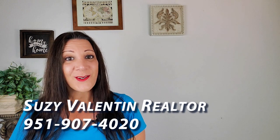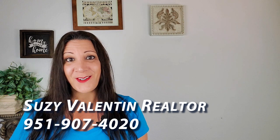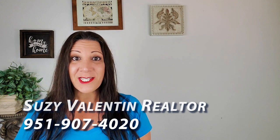Wasn't that home lovely? And if you enjoyed that, you'll probably enjoy one of these as well. If you're in the Southern California area thinking about buying or selling your home, please give me a call — Suzy Valentin, 951-907-4020. Thank you for watching. Please consider subscribing and I'll see you in the next video.